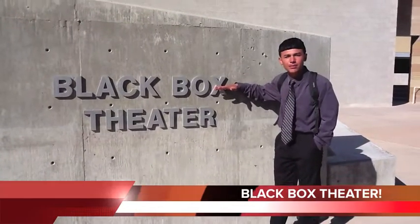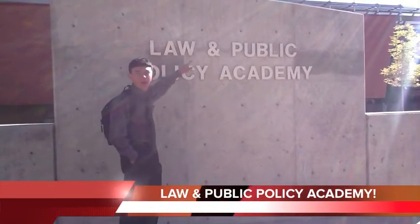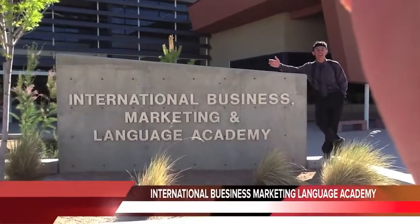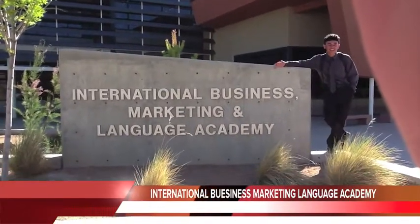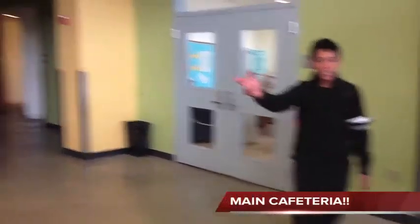This is our Black Box Center. This is our Law and Public Policy Academy. This is our International Business Marketing. We have the Frisbee Academy. This is our library, and our cafeteria is downstairs.